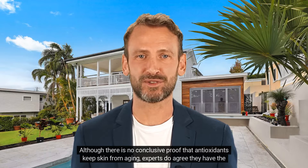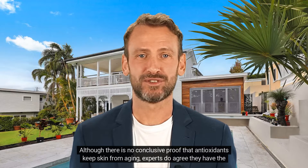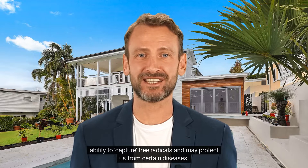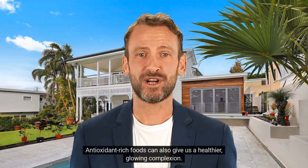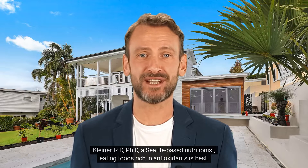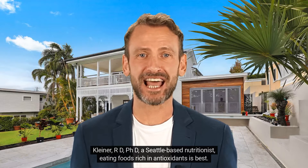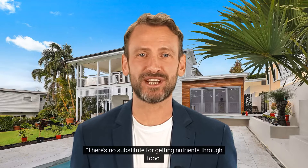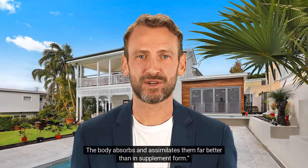Although there is no conclusive proof that antioxidants keep skin from aging, experts do agree they have the ability to capture free radicals and may protect us from certain diseases. Antioxidant-rich foods can also give us a healthier, glowing complexion. According to Susan M. Kleiner, R.D., Ph.D., a Seattle-based nutritionist, eating foods rich in antioxidants is best. There's no substitute for getting nutrients through food. The body absorbs and assimilates them far better than in supplement form.